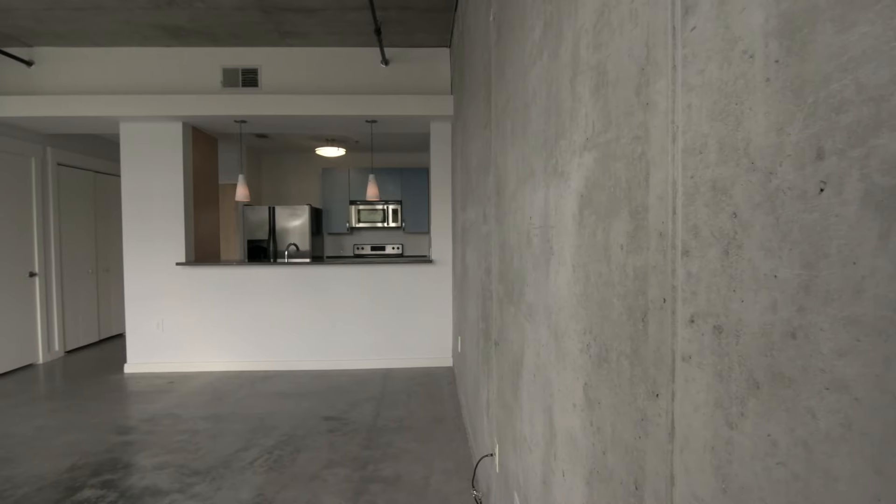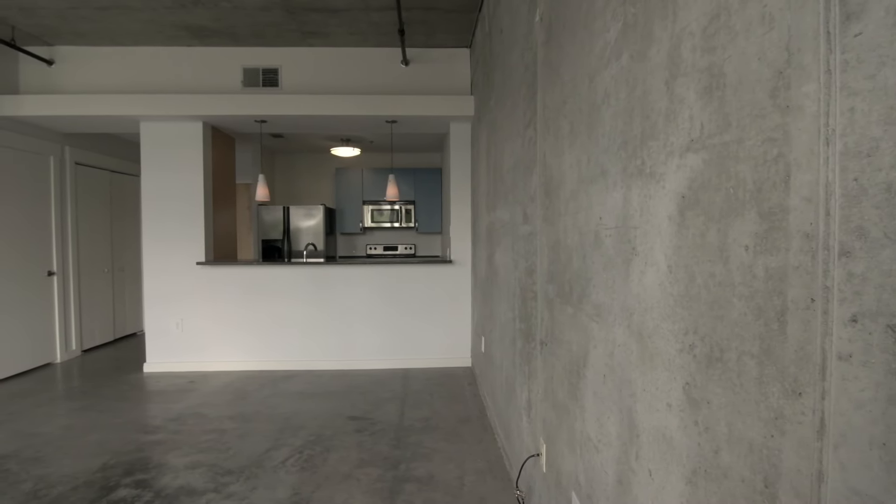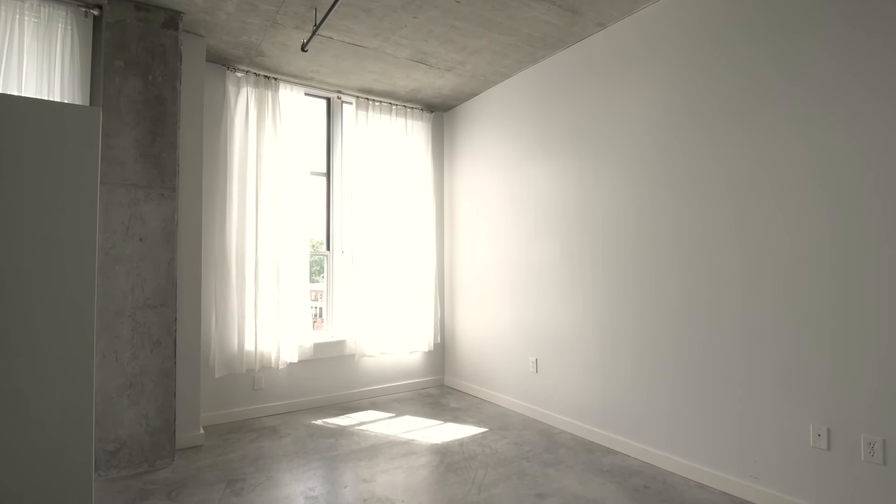Today we're coming to you from an undisclosed condominium in Inman Park to talk a little bit about staging and also to actually show you the benefits of staging.